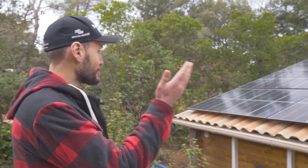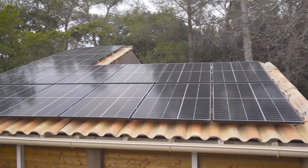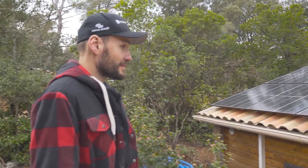Hello everyone. Today we're in Provence on an off-grid site. I'd like to show you the solar system we've just installed, consisting of 16 400-watt solar panels. So we're on the order of 6,000 watts, a little over 6,000 watts, and I'm going to take you on a tour of the equipment we've used, including the nickel-iron batteries and the rest of the system.